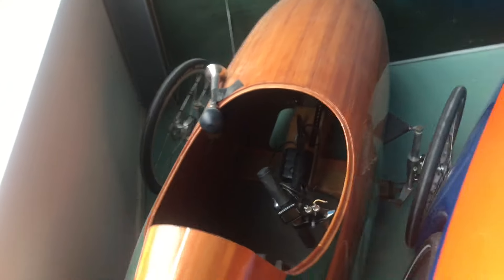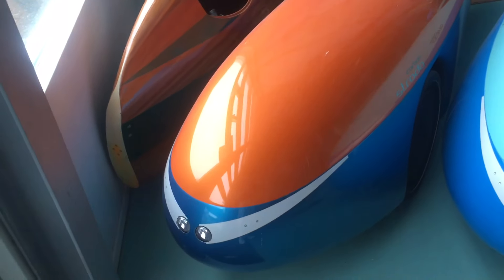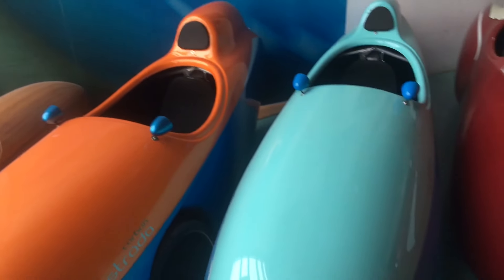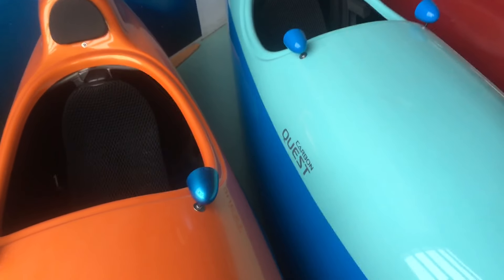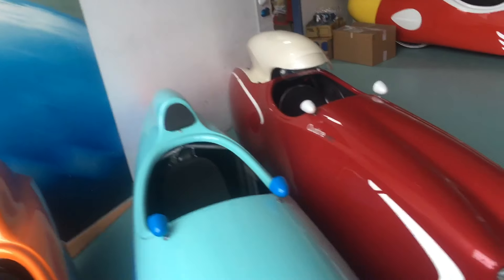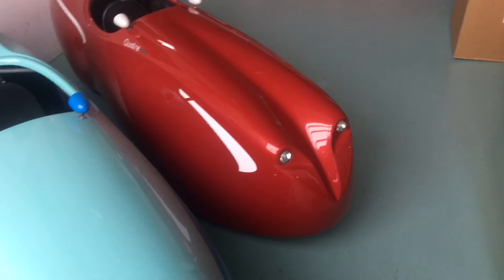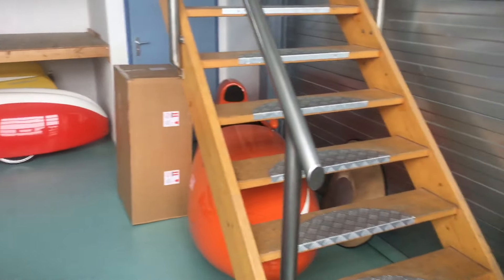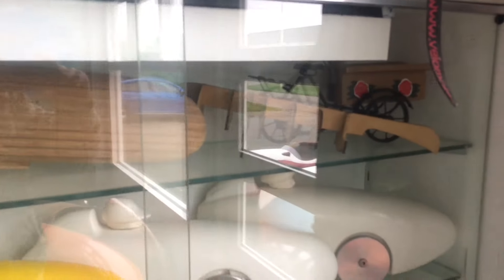And I changed it to put some electricity inside. Here you can see a wooden one — wow, amazing, some kind of plywood I would say. Here you can see the Strada Carbon and some other ones. I need to read the names — carbon quest — I'm not so familiar with all the velomobiles, but you can certainly have a look at some historical planning.